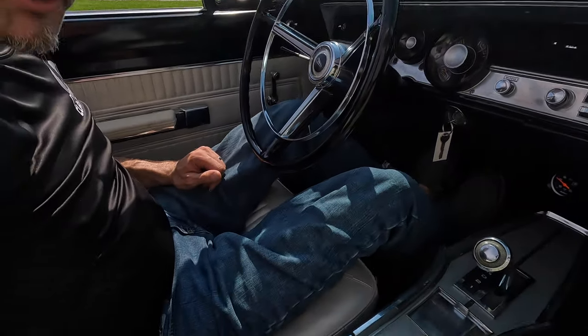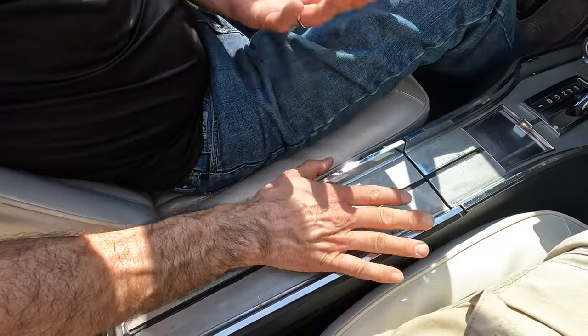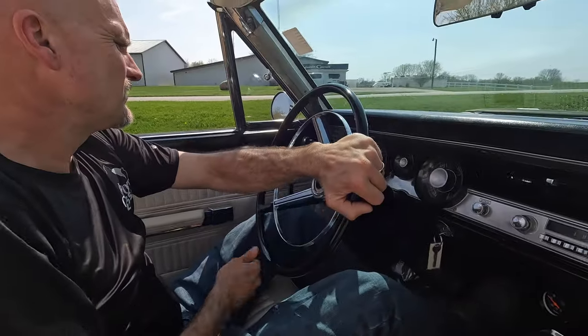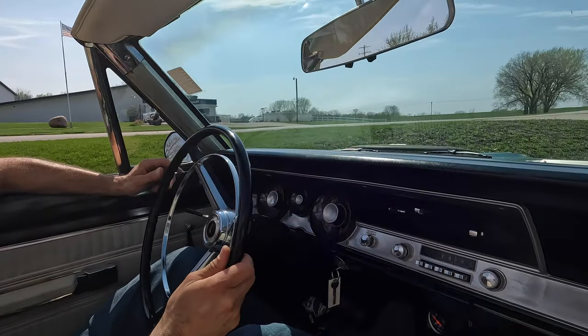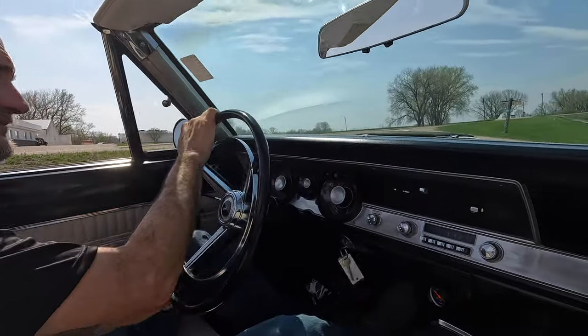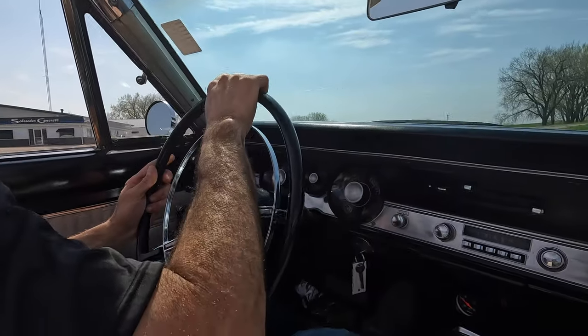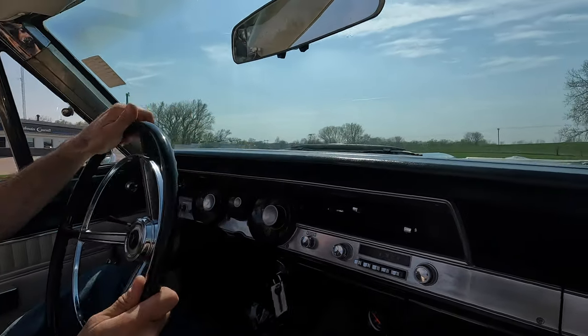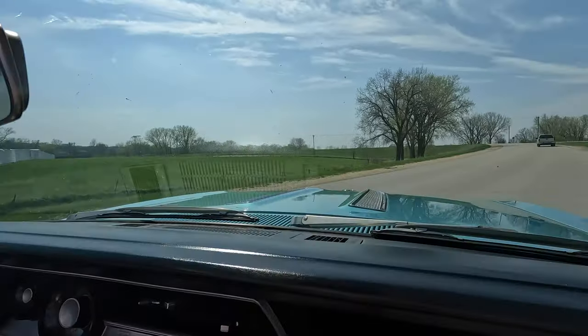Original console car too, which is pretty dang nice. The inside of the console is in good shape — it's original but it's not beat up. Power top is over here on the left-hand side, and it's the original switch. Nice — the top goes up and down. Pretty cool, huh? Yeah, it is.